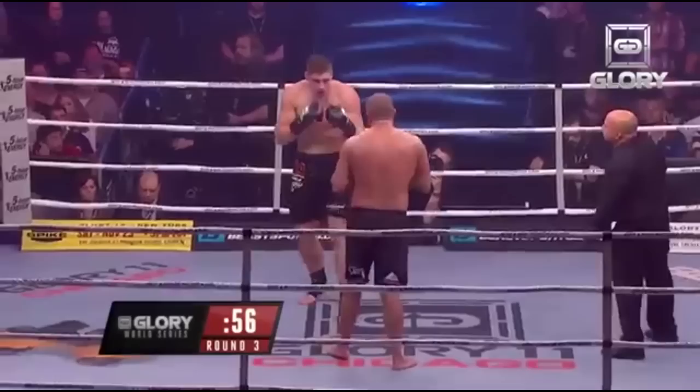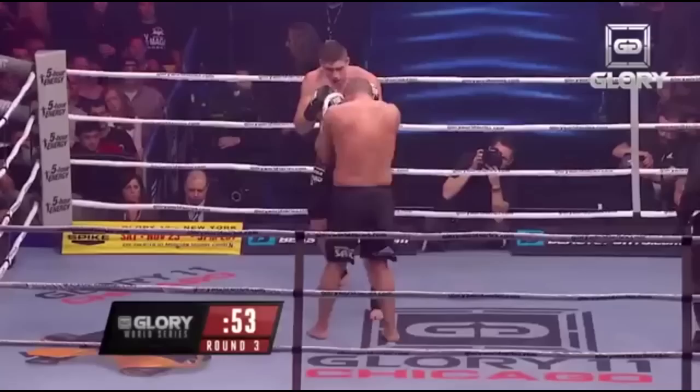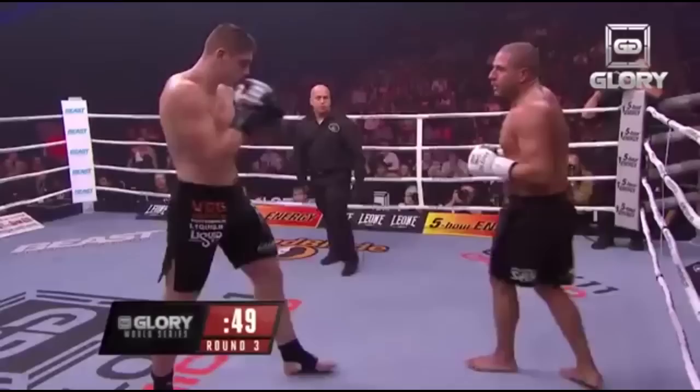Riko also uses the uppercut well to subvert his opponent's expectations. Standing the opponent up with the uppercut, he will throw a wide left hook to their extended body, sometimes push kicking them away afterwards to complete the combination and re-establish range.